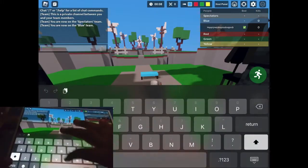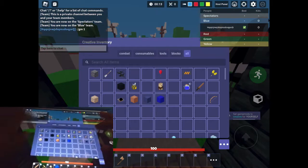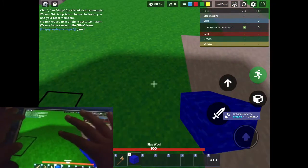So first of all, I'm gonna go to the create menu. I'm gonna get some blocks. This is how fast I click.